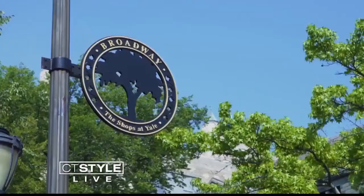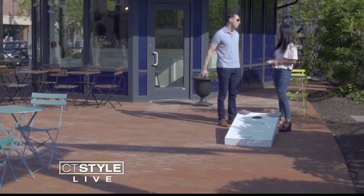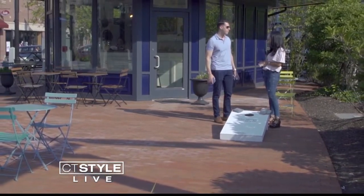It's a beautiful day here at the Shops at Yale. I want to thank you guys for having me. Thank you for coming out here and learning about our shops and restaurants.